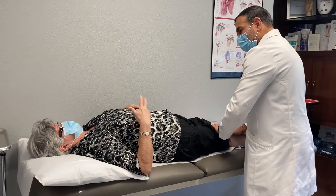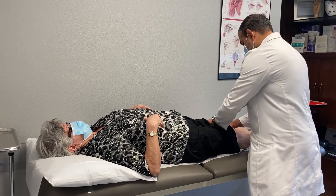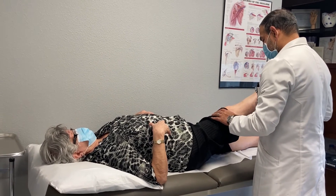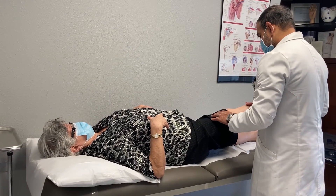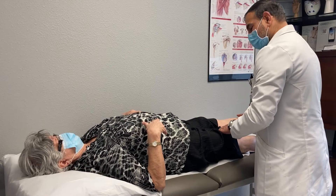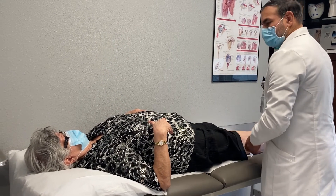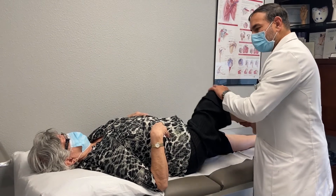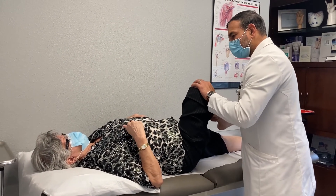Most people, what they notice is pain, and usually that pain is what we call weight-bearing — when people are actually putting weight on their joints. A lot of times patients will tell us if they're sitting or lying down, they're not having as much pain, but as soon as they stand or try to walk, they start having more pain. Stiffness is also very common, so people start losing their range of motion. Simple things like tying shoes and putting socks on become more difficult.